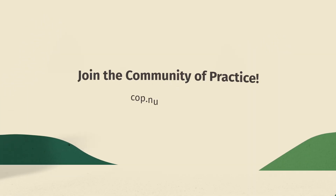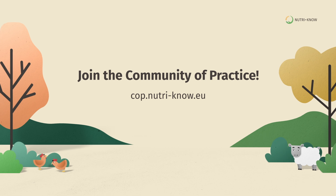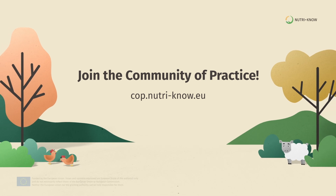Join the community of practice to connect with other farmers and discover sustainable solutions for your farm.